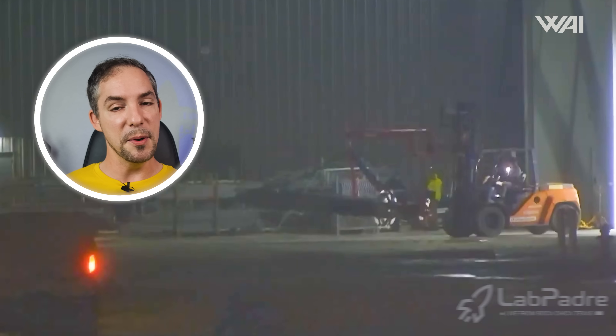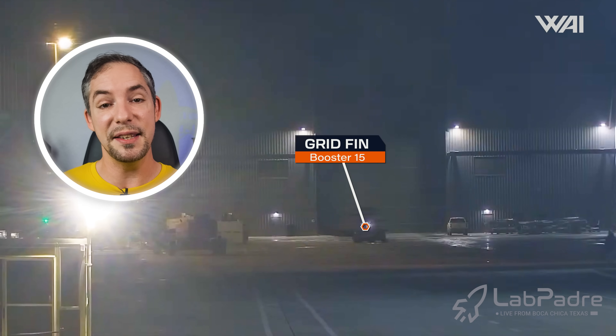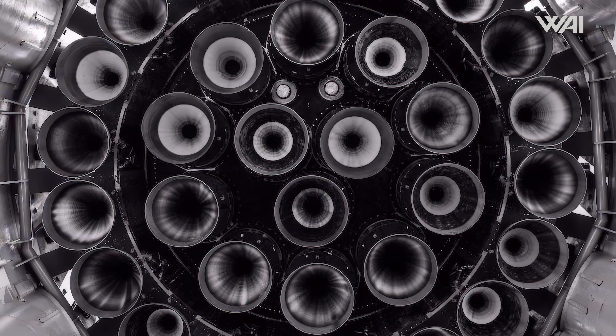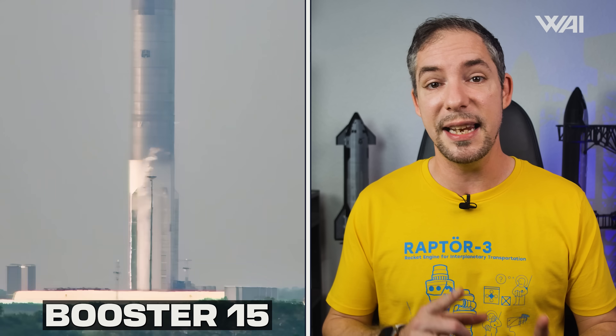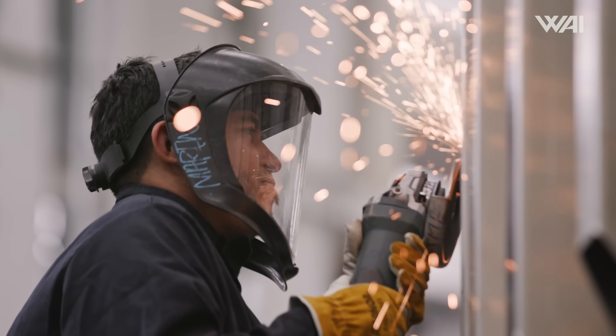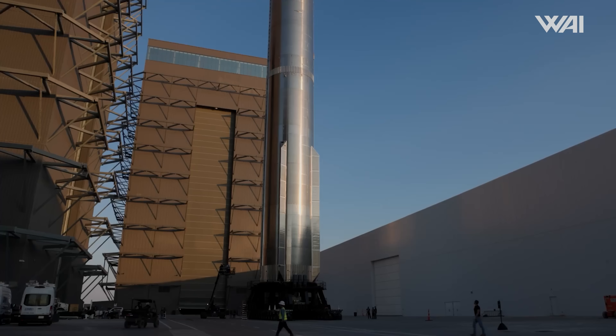Work has also been done on boosters. The most important is Booster 15, possibly the booster for Flight 8, which has received its grid fins. You might be looking at the third booster to be caught. With those now installed, the booster should be mostly complete. If SpaceX has been able to install its 33 Raptor engines following its cryogenic proof test in late December, then it should be ready for its static fire. It is also possible that a few other unknowns still need to be worked on, but it should be nearing flight readiness soon.